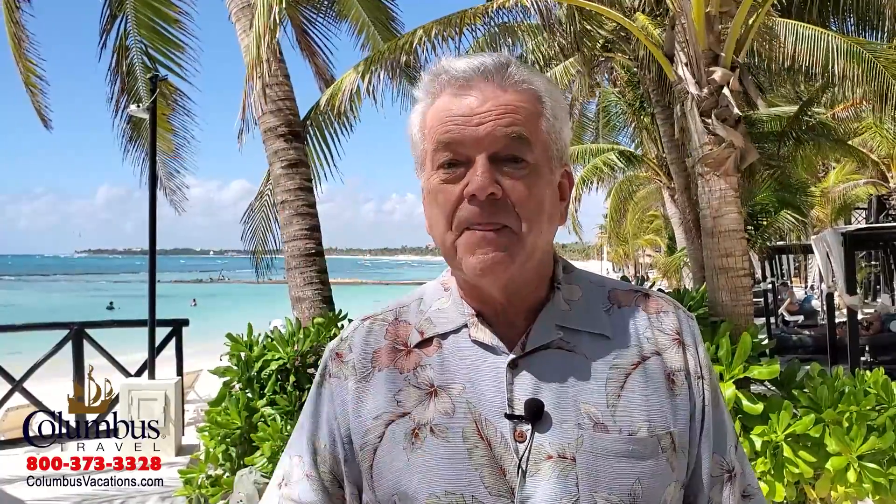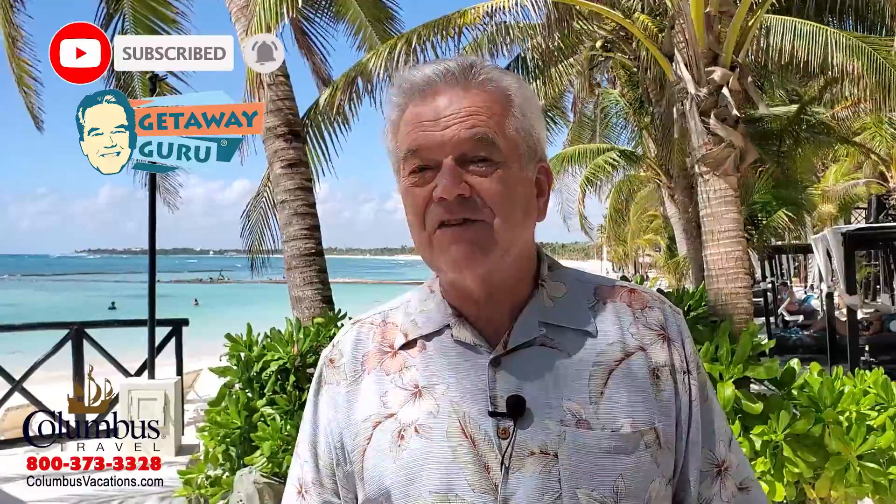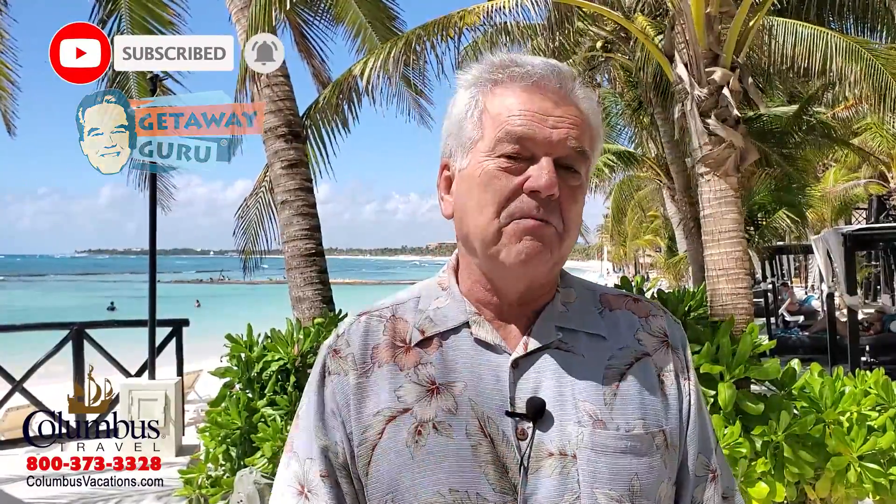Hi, I'm Larry Gelwigs, The Getaway Guru, and welcome to my travel channel. The purpose of The Getaway Guru is to help you see the world, travel more, and pay less. If you're new to my travel channel, please remember the big three: subscribe, turn on the notifications, and if you like this video, please give me a thumbs up.